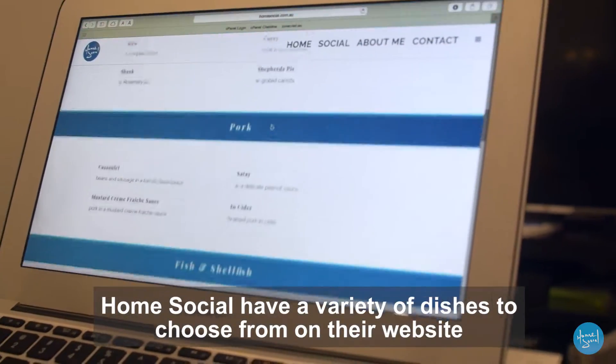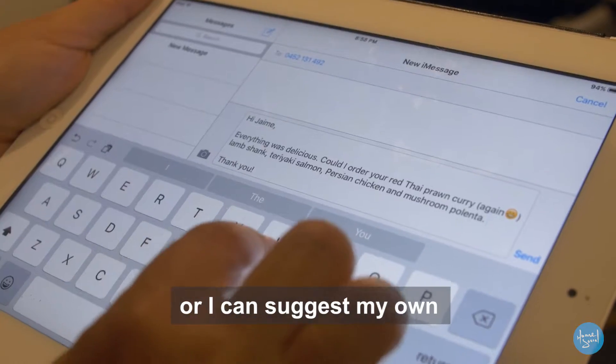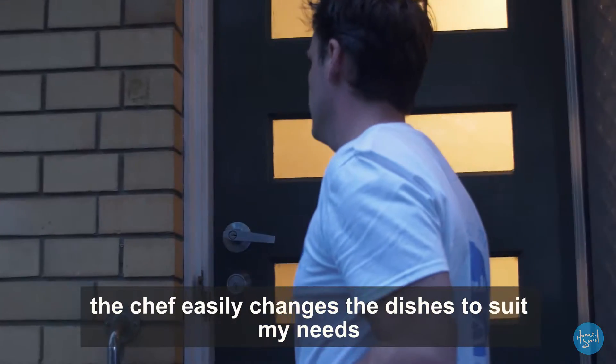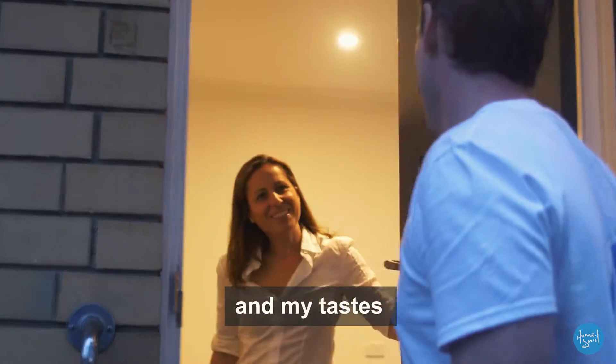Home Social have a variety of dishes to choose from on their website, or I can suggest my own. After a quick discussion about my dietary requirements, the chef easily changes the dishes to suit my needs and my tastes.